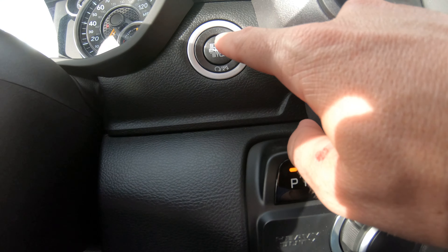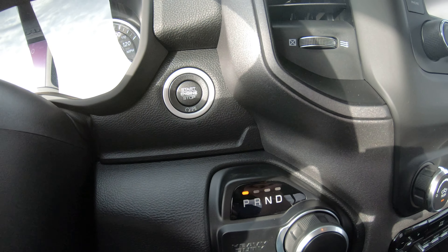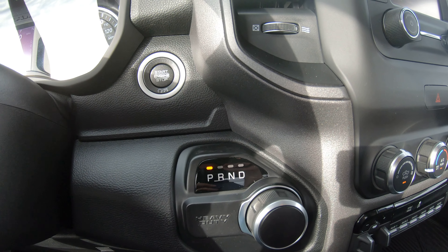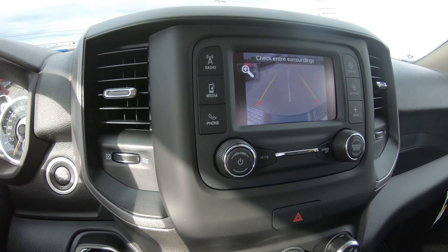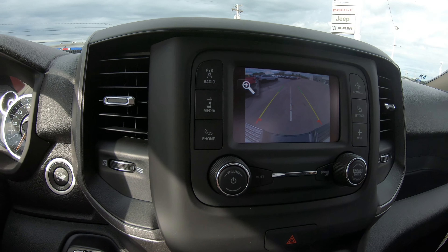This truck has push-button start, so you leave your key in your pocket and just push the button — it starts right up, no need to take your key out. The turn knob can go to reverse, which will instantly show you the backup camera built into the touchscreen radio, which we'll go over in a second.